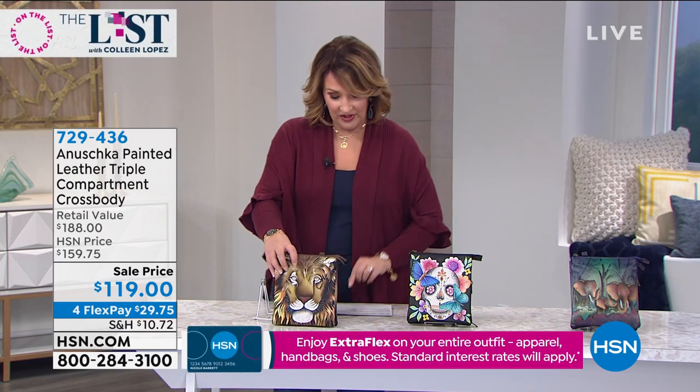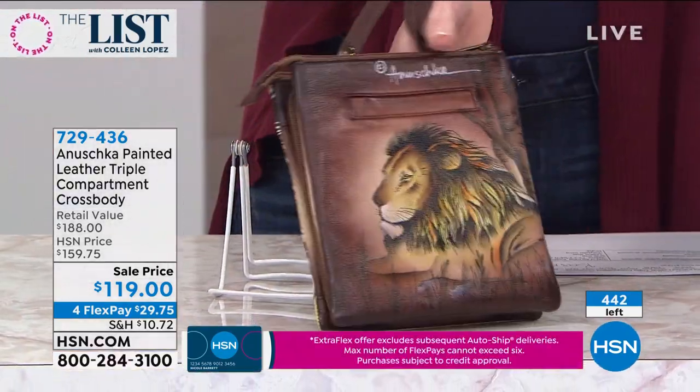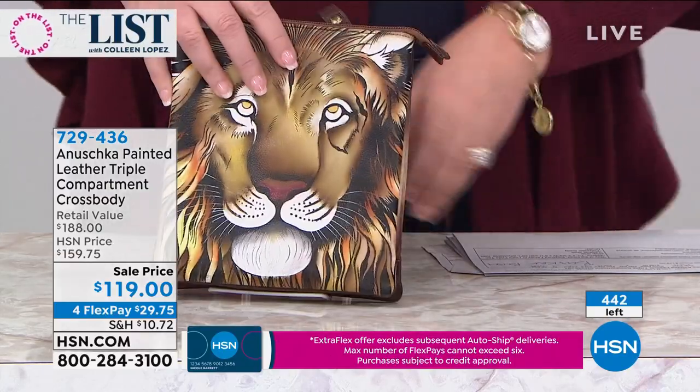This one we're calling 'Lion's Pride,' done in a beautiful tan. Look at the detail — all hand-painted, hand-signed, the whole shebang.